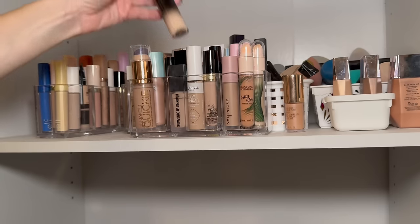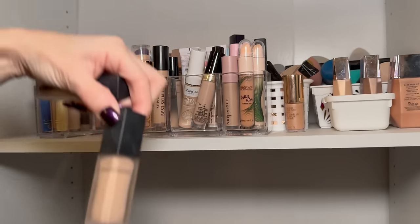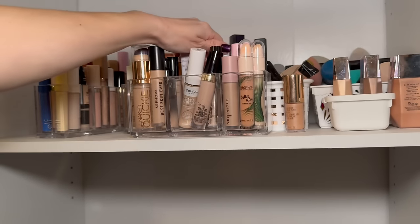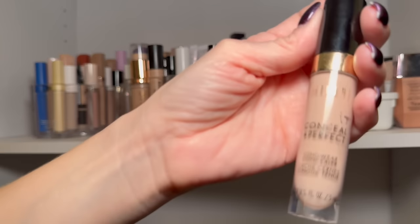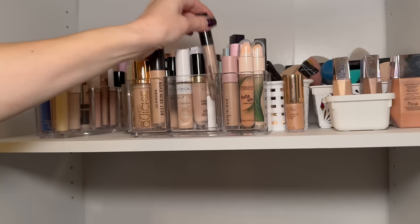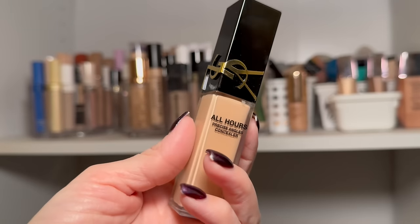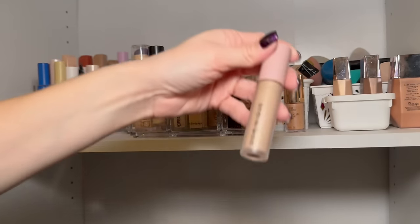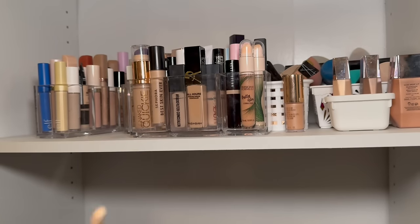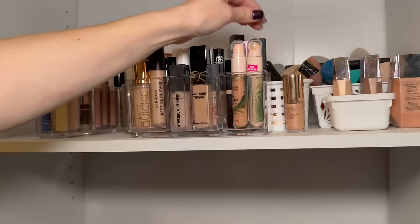The KVD Good Apple concealer is staying. I have two Huda Beauty concealers in different shades — keeping both. Two of my favorite Flower Beauty Get Real Serum concealers are staying. The new L'Oréal True Match concealer is staying. Two Milani Conceal and Perfect concealers are staying. Two Catrice camouflage concealers are staying. The YSL All Hours concealer — I had higher expectations, but it's okay and I can make it work. The Dominique Cosmetics concealer has a stainless steel applicator — love that, letting it hang out longer.